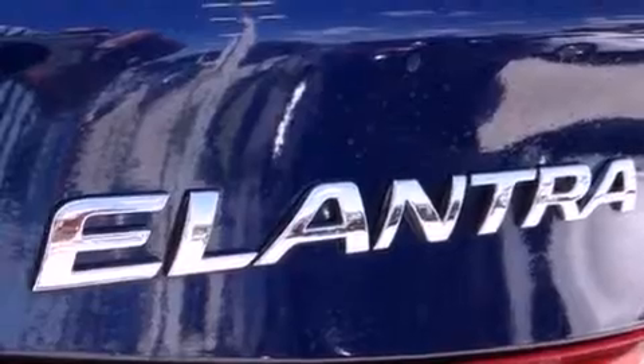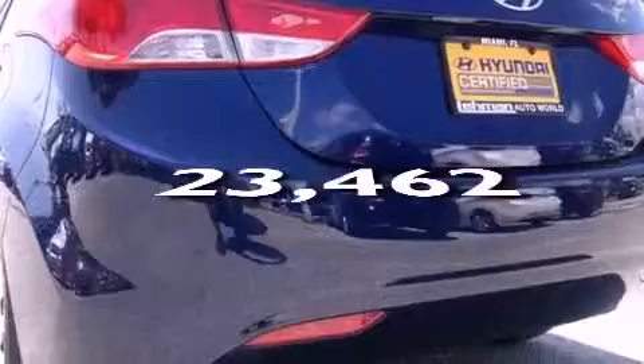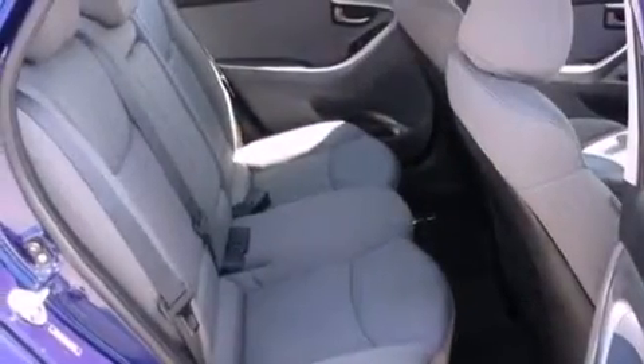Air conditioning is also included, and this vehicle has fewer than 24,000 miles on the odometer. With an EPA estimated rating of 40 miles per gallon on the highway, you won't be making frequent trips to the gas pumps.